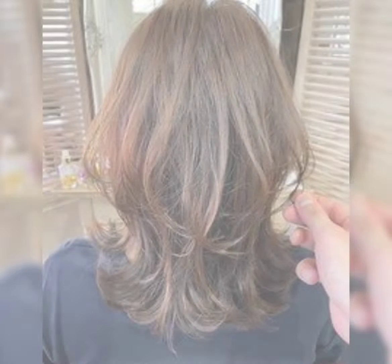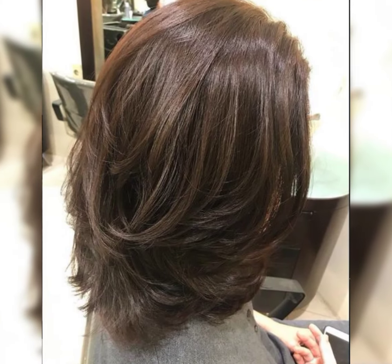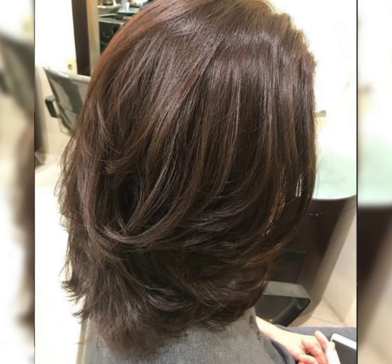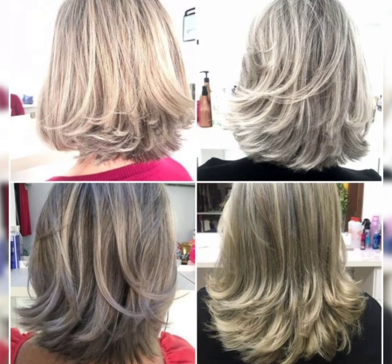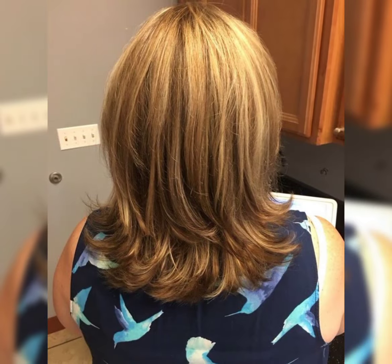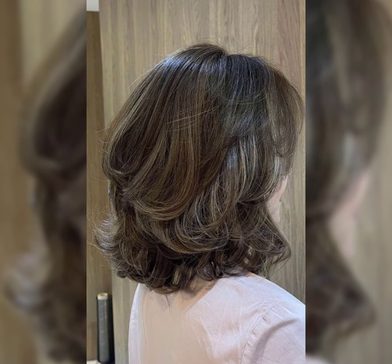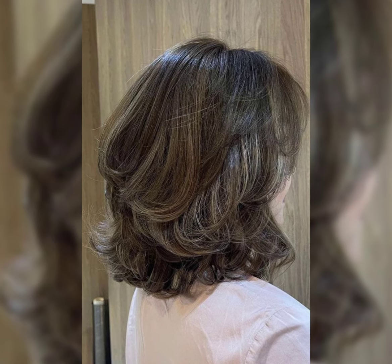Lobs are totally in right now. They are the perfect balance between short and long hair. You can rock a lob with straight hair, some waves for a beachy look, or even curls for a more glamorous style. The best part is lobs are super versatile and can be customized to suit your individual personality and professional style.